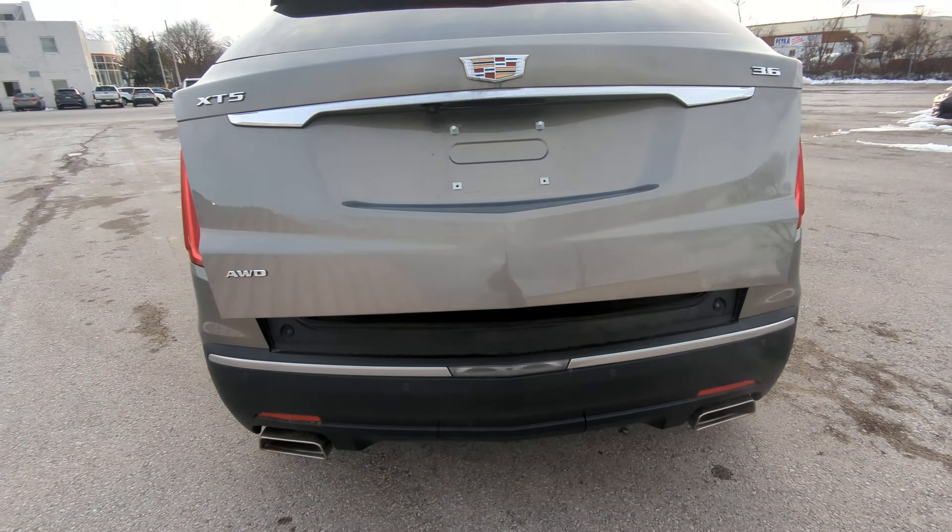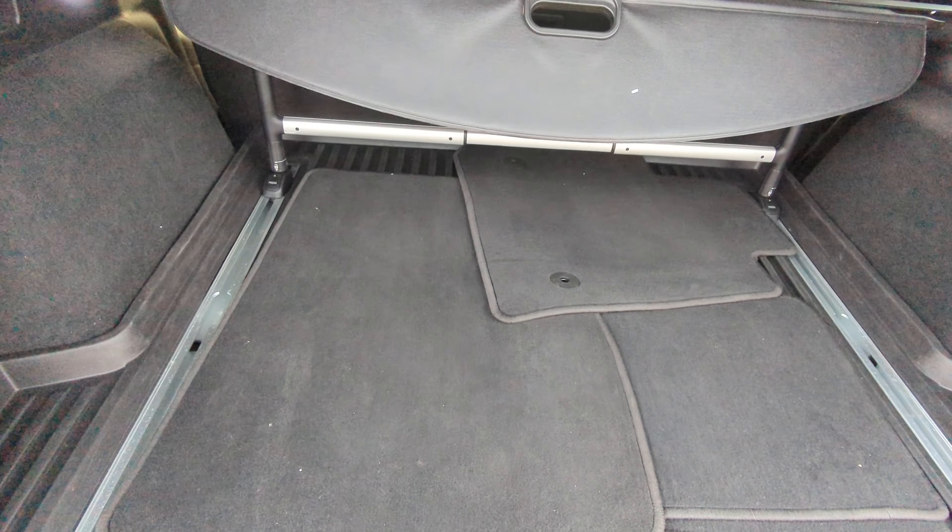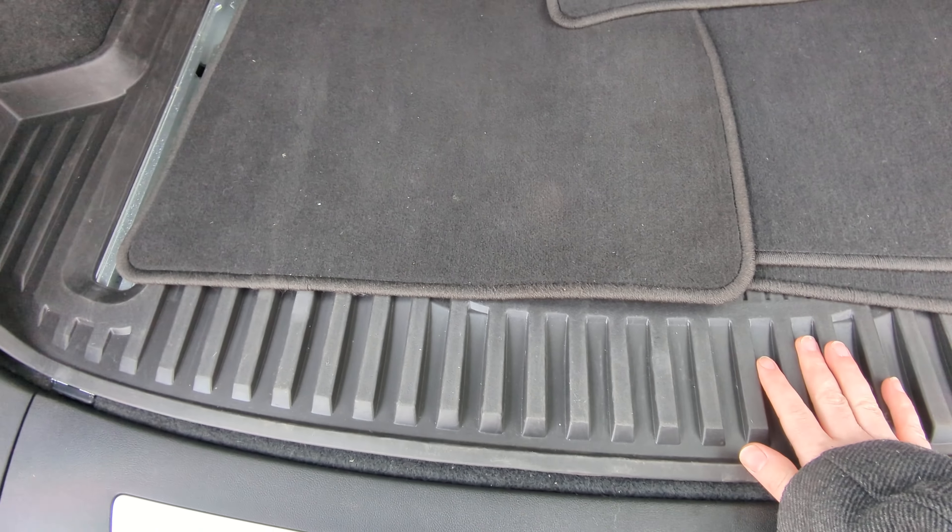Automatic trunk there. We've got the dual exhaust system. Coming inside — carpet mats in the back, all-weather mats already installed. You have this trunk protector as well, a little privacy cover, and our rear seats will fold down flat as well.